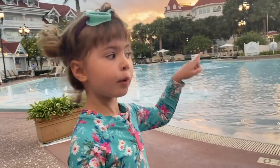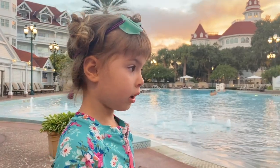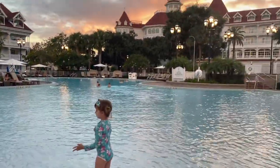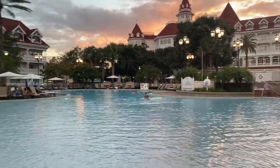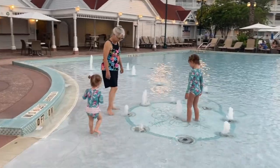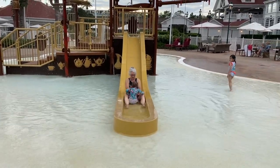Go into the pool. There's a little walk where you can get in and out. It's right here. That's hard. Ellie's a little scared. Yay!